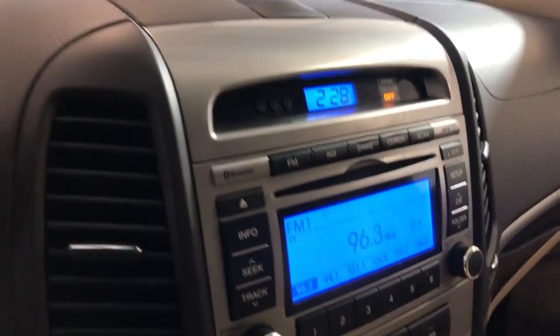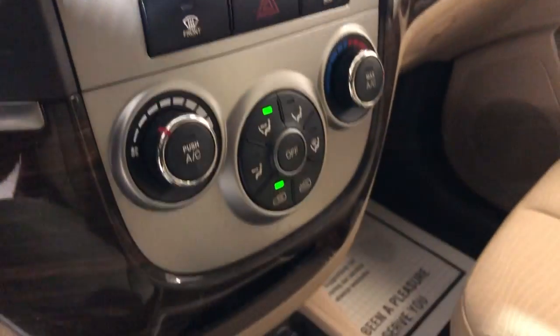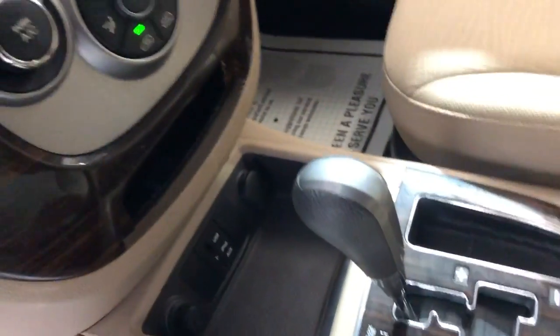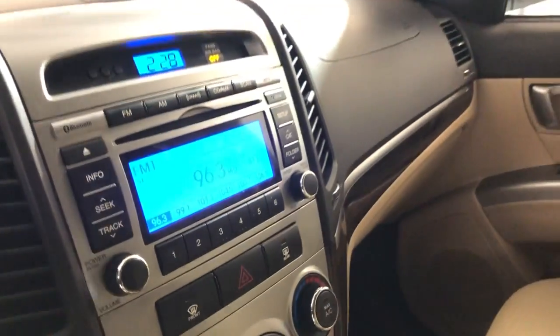Nice and clean dashboard, no problems there. AM, FM, CD, AUX, USB connectivity. Extra keys, your manuals in the glove box, automatic transmission. Non-smoking, no odors inside, clean headliner.